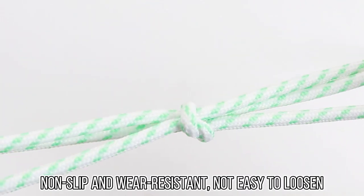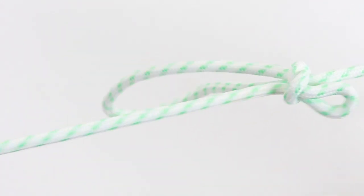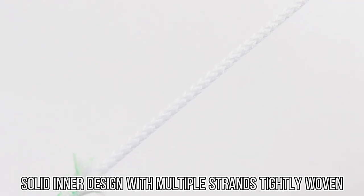Long slip and wear with instant, not easy to loosen. Solid inner design with multiple strands tightly woven.